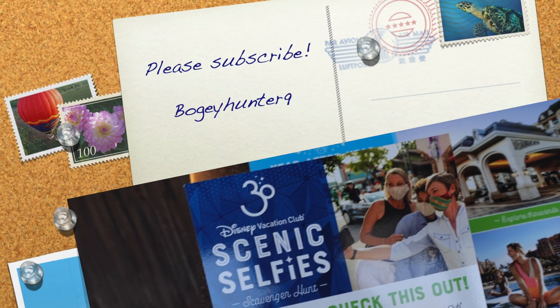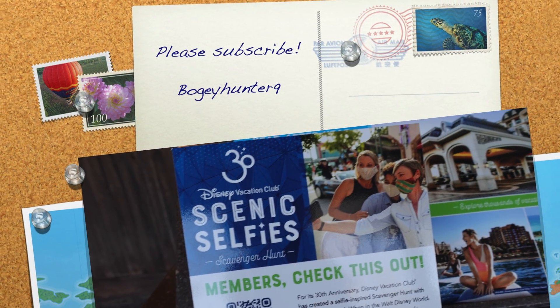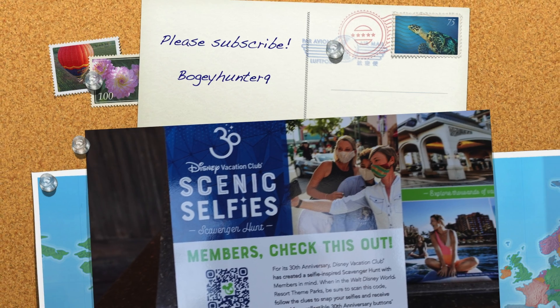Thank you for watching! Hope you enjoyed playing this game. Please be safe! If you like our video, please subscribe to our channel and click like. See you in the next video! Bye!